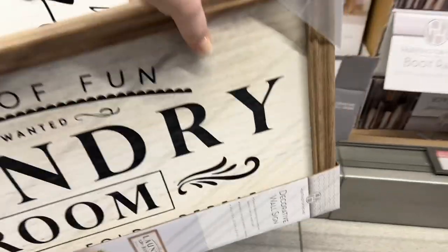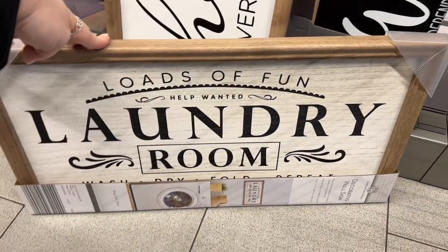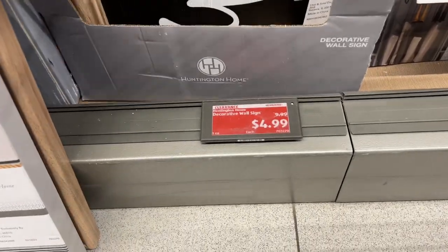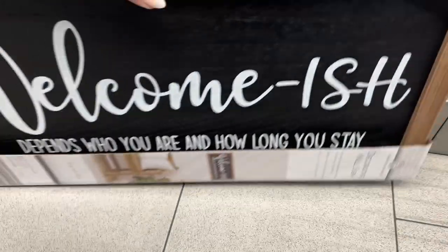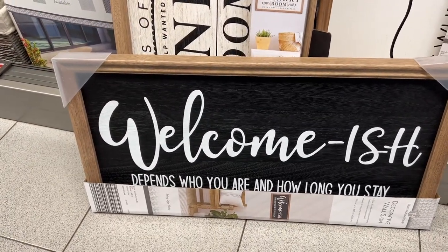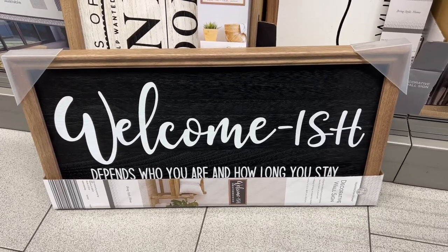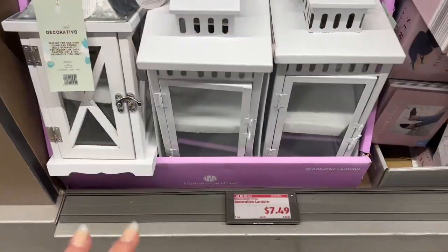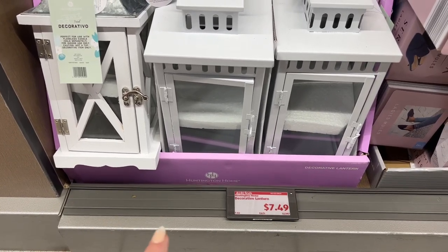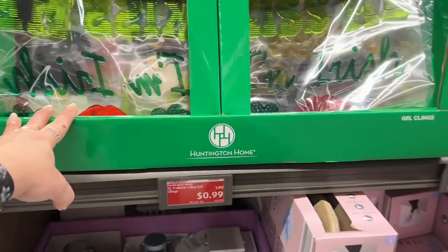They have 'Loads of Fun' laundry room sign for $4.99, and 'Not Pretty' also for $4.99. There's also 'Welcome-ish — Depends Who You Are and How Long You Stay' for $4.99 — I like that one. They restocked and have more of the decorative lanterns for $7.49, which is a great deal.